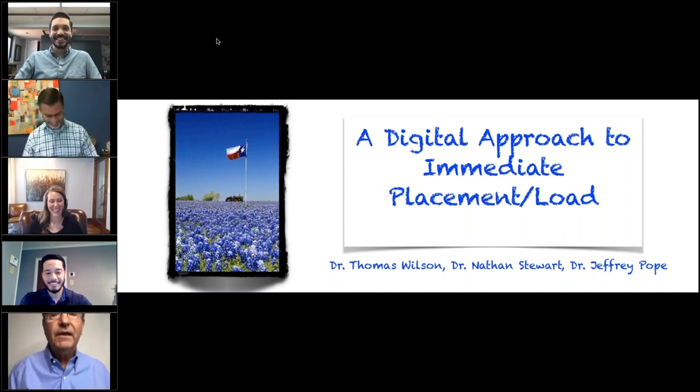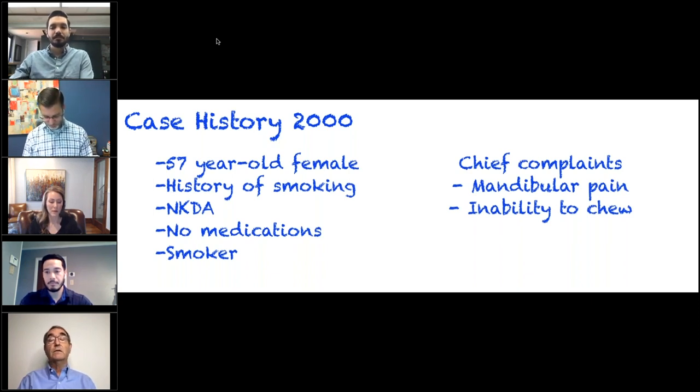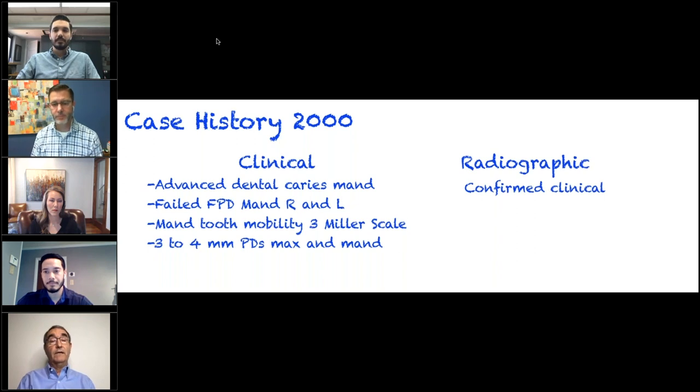Let's talk about digital approaches to implant dentistry in immediate placement and immediate load. This case goes back 20 years — she first presented to me in 2000. At that point she was 57, smoked about a pack a day, had no known allergies, taking no medications. Her chief complaint was she couldn't chew because of thermal sensitivity and pain on almost all of her mandibular teeth, which led to an inability to masticate. Clinical and radiographic exam confirmed: she had advanced dental caries on almost all remaining mandibular teeth.